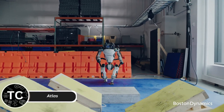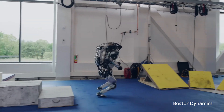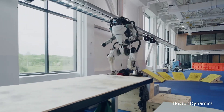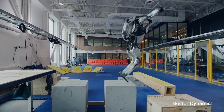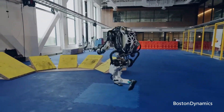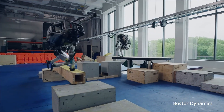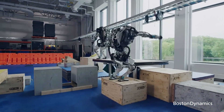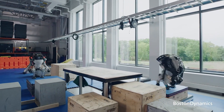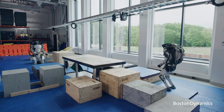Atlas is the pinnacle of humanoid robotics, designed for mobility, agility, and precision. It can run, jump, and even perform parkour, making it the most agile robot ever created. Powered by hydraulic actuators and state-of-the-art AI, Atlas is perfect for disaster relief operations where human access is risky. With its 3D vision system, it can navigate uneven terrains, climb stairs, and manipulate objects. Recent demonstrations have shown Atlas stacking boxes, assisting in warehouses, and even dancing. Atlas represents the future of robotics, combining physical prowess and machine learning to tackle the toughest real-world challenges.